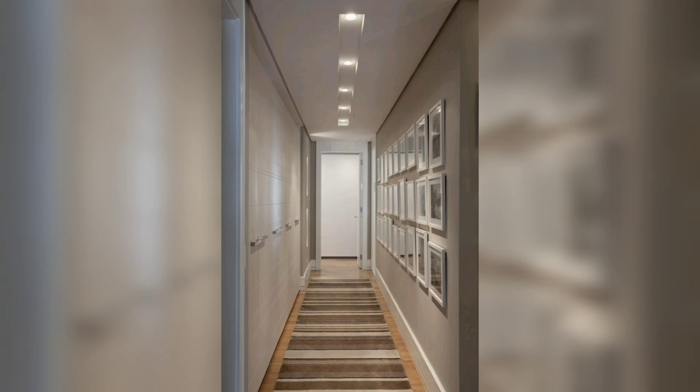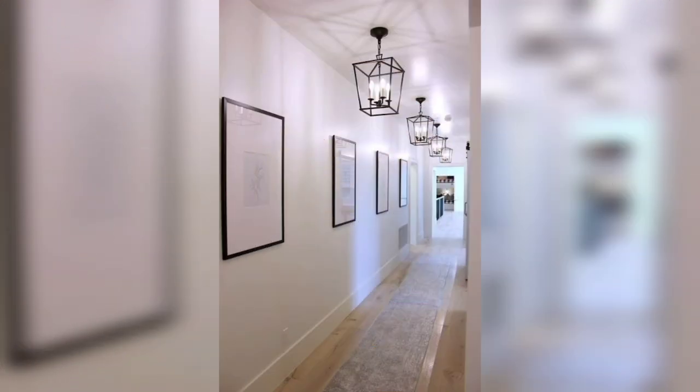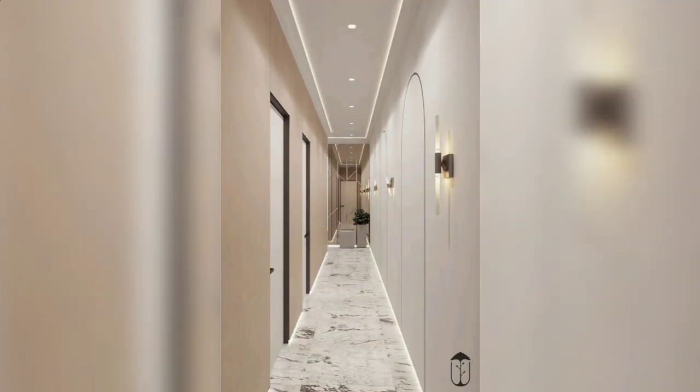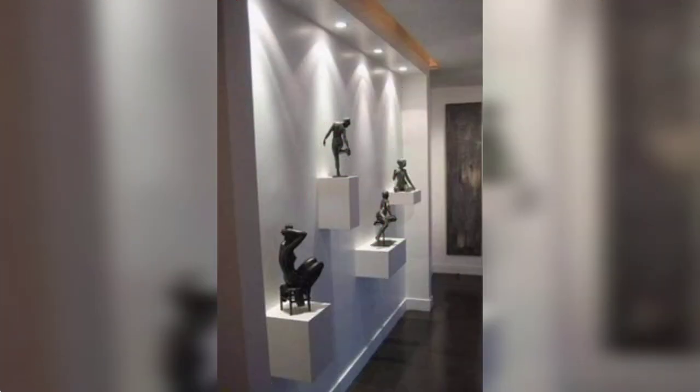These stunning ideas will make your hallway irresistibly welcoming. During the day, these light fixtures will make a statement as sculptural pieces, while illuminating the hall with a gentle warm glow at night.